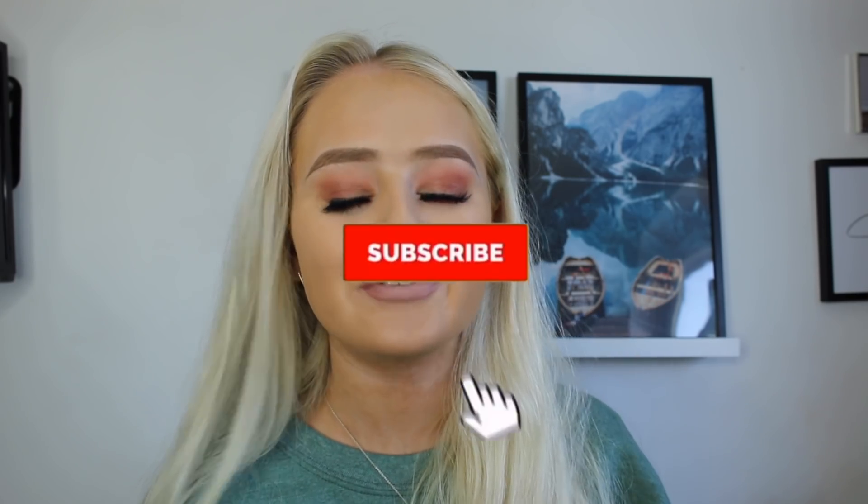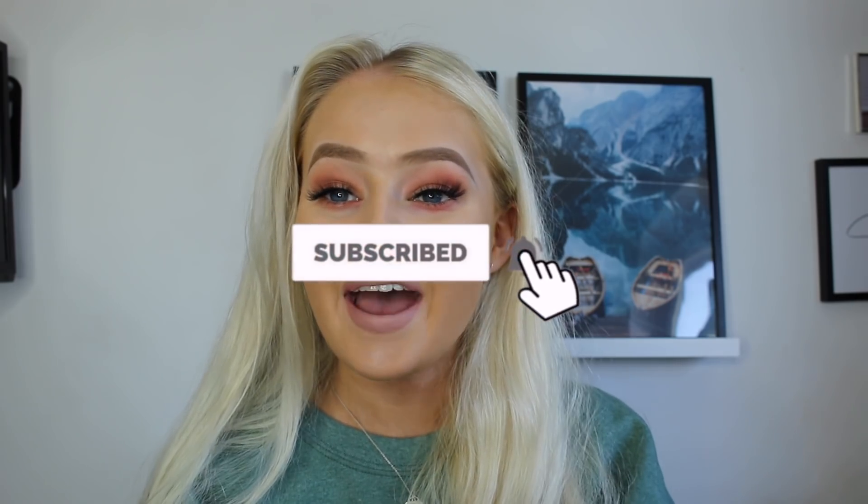I hope you guys enjoy this video — remember to smash a big thumbs up and subscribe down below if you're not already. I do want to quickly say Romwe gifted me these items, so thank you so much to them.